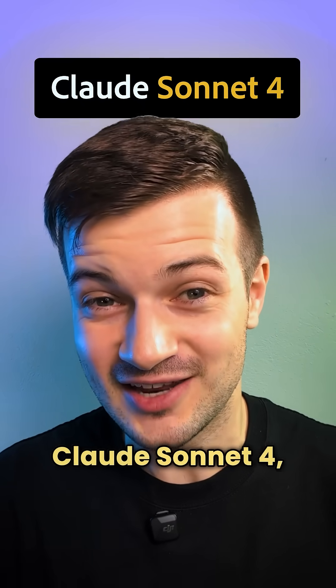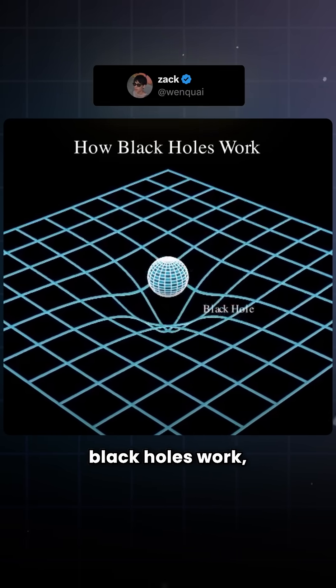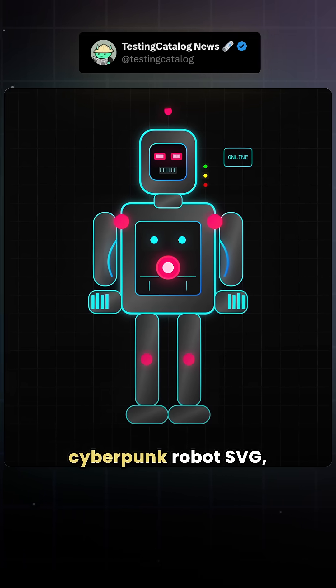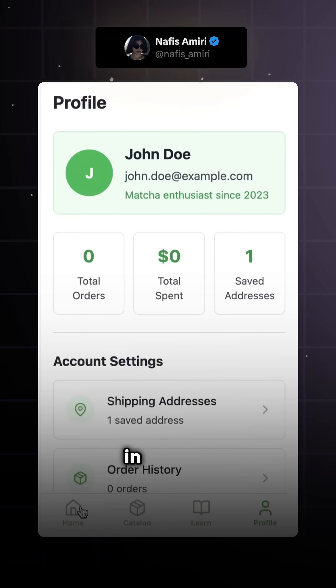Anthropic just dropped Claude Sonnet 4, and people are already putting it to work. Zach Lee used it to make a 3D video explaining how black holes work, Testing Catalog News made a cyberpunk robot SVG, Bonit built a real-time 3D particle scene, and Nafis Amiri built an entire app in one go.